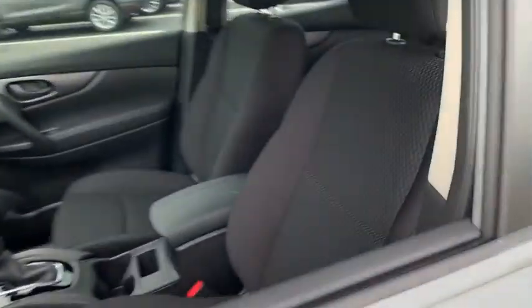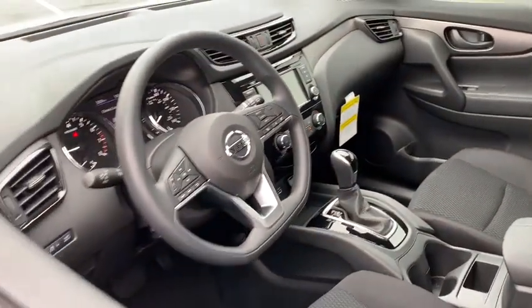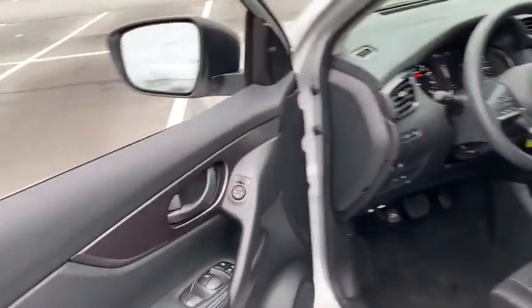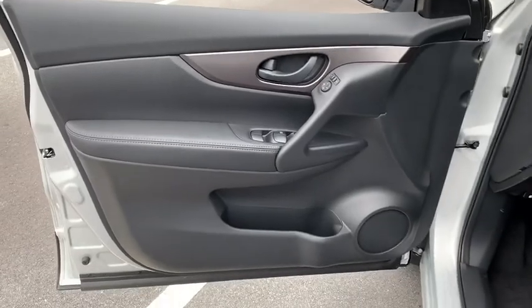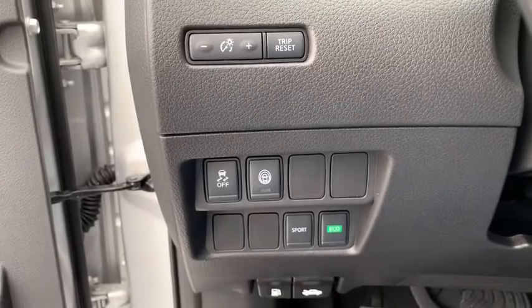Here are some of this vehicle's great options: traction control, dual airbags, power steering, four-wheel disc brakes, center armrest, CD player, power windows, rear window defroster, electronic stability control, trip computer.